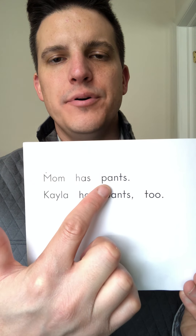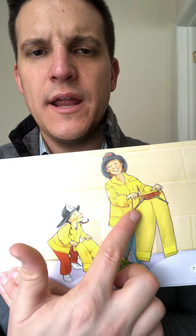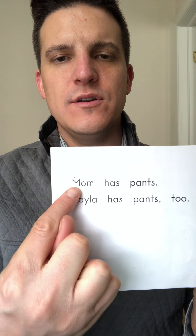Mom has p-p-p-pan... p-p-pan... What is she holding? Oh, pants! That makes sense. Mom has pants. Kayla has pants too. Now your turn.